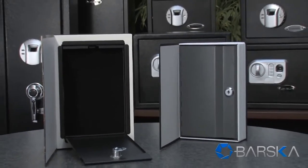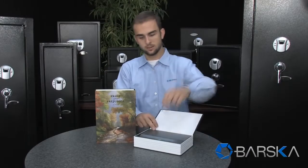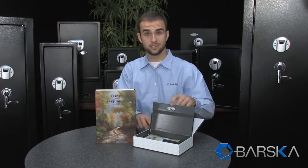Both of these books come with two solid steel safes on the inside and also come with two keys. These safes are really easy to access. Just lift the cover, insert the key, and you can now access your items inside.